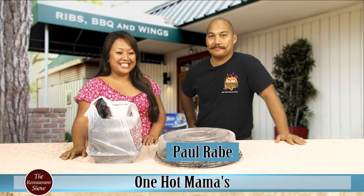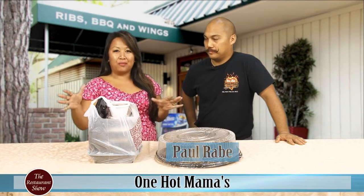We are back with Paul Rabe here from One Hot Mamas, and we're going to be talking barbecue right now.